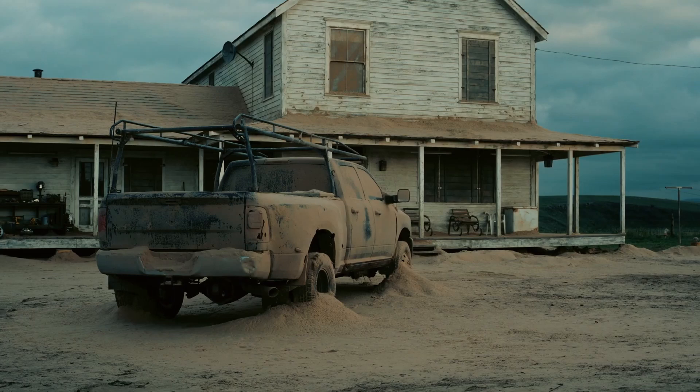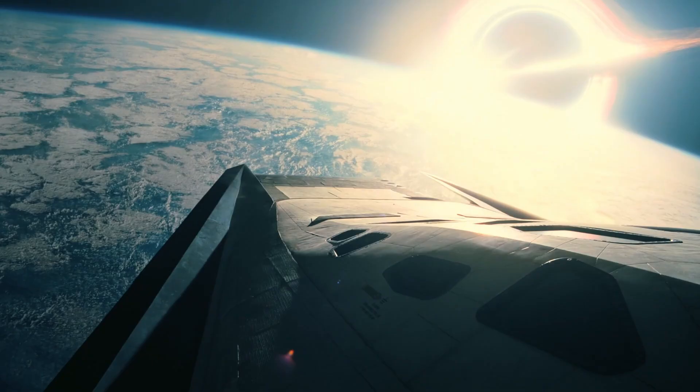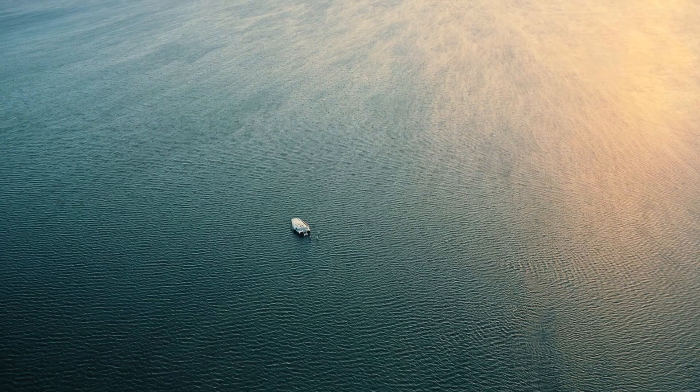As we all know, Nolan has a thing for IMAX, which means that this film was partially shot in IMAX, and to me, it's the film from him that has benefited the most from it. The large format allows us to be transported into space more than using a wide angle or establishing shot ever could.